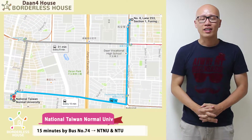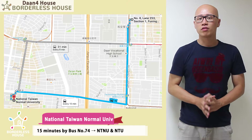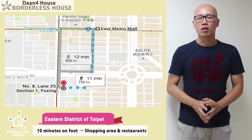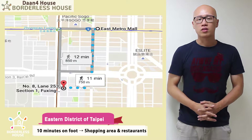If you will study at National Taiwan University, you can take bus number 74 to there — it takes about 15 minutes. And if you want to hang out with your friends, there are a lot of restaurants and shopping malls in Dongchu, just a 10-minute walk.